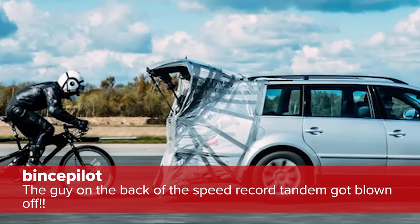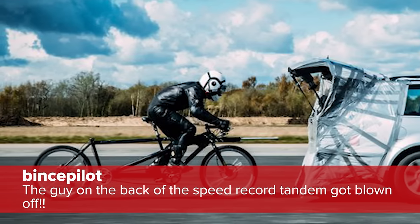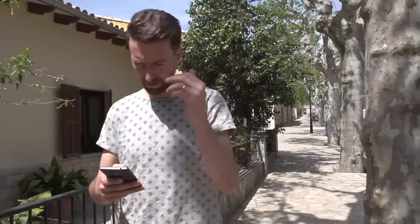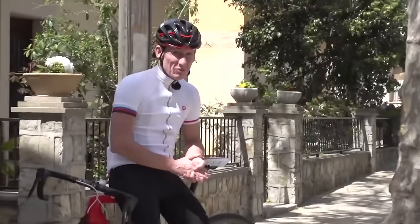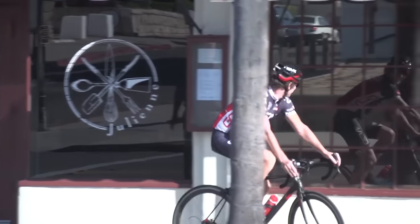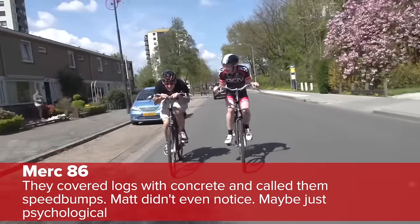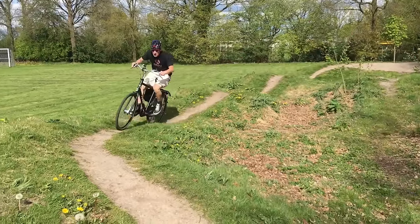Comment of the Week — we've had some absolute crackers under our videos this week. Under the GCN show last week, Vince Pilot said 'The guy on the back of the speed record tandem got blown off' — he does look like he's been blown off. Under 'How to read the road for safer cycling,' Simon A. hates it when pedestrians cross the street without looking — he spends a lot of money on his sexy Lycra. Lastly, under the stage one preview, they've covered logs with concrete and called them speed bumps — Matt didn't even notice.